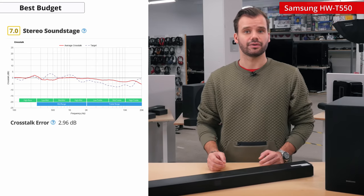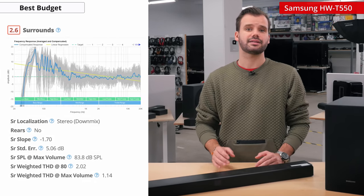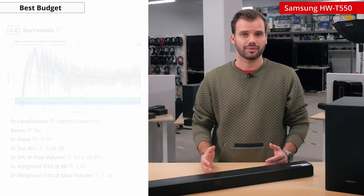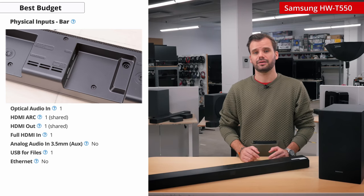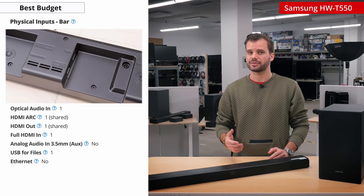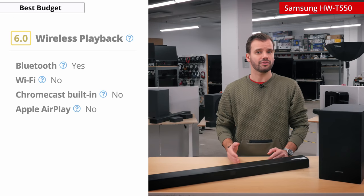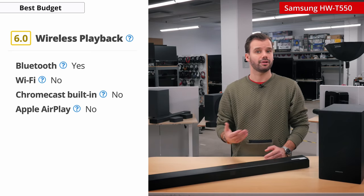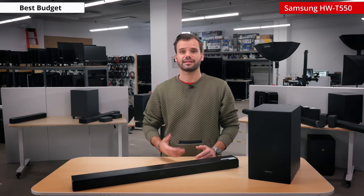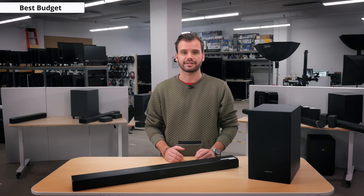The focus is good though, so you should still be able to make out different sound objects. As this is a 2.1 bar, the surround experience is lacking. You do get decent connectivity support though — it has one HDMI in, one HDMI out with ARC, one optical audio in, and a USB to play back some audio files. It also has built-in Bluetooth to play back audio from your phone. Overall, it is a great budget soundbar with impressive sound for its price point and should fit into a lot of setups.